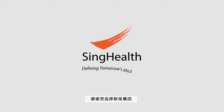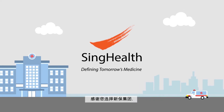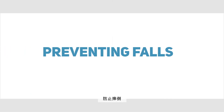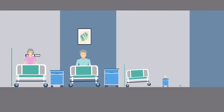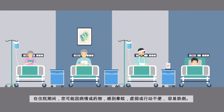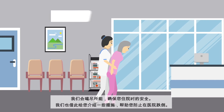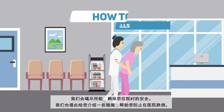Welcome to SYNC Health. Thank you for choosing SYNC Health as your healthcare provider. While we take all precautions necessary to ensure a safe stay for you, there are steps you and your visitors can take too. Here's how you can prevent falls from happening during your admission. First, let's take a look at the most common causes of falls in a hospital.